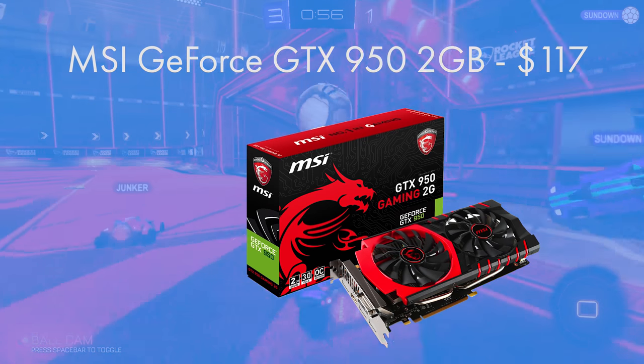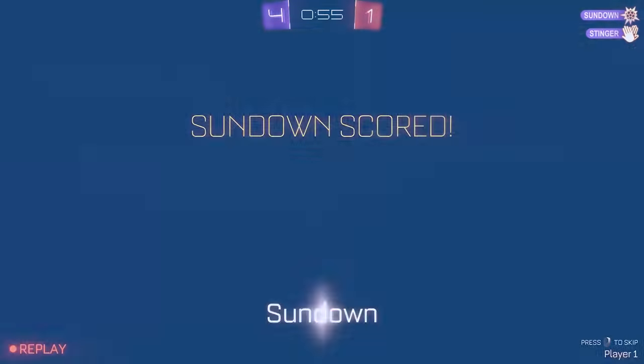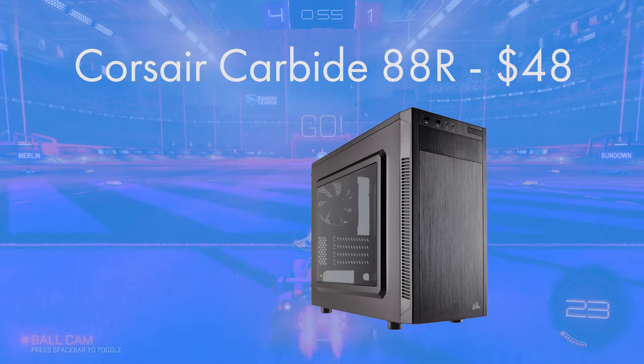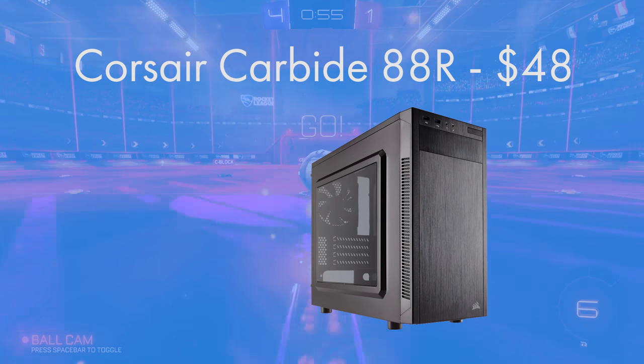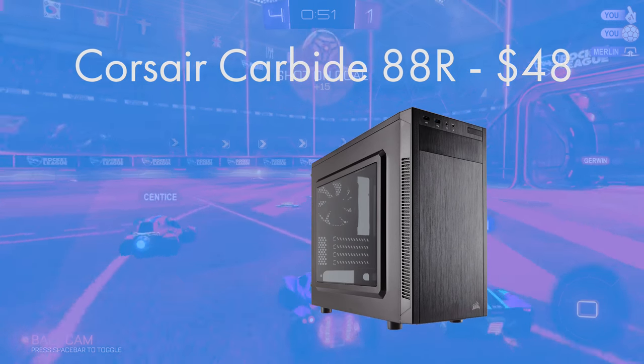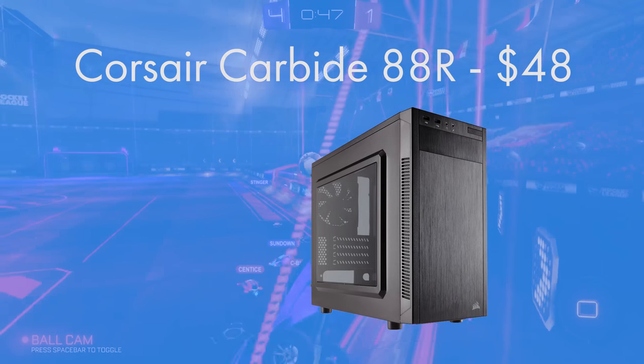MSI are a very respectable brand and the GTX 950 is an incredibly cool and efficient running card. For the case to house this whole system, we have the Corsair Carbide Series 88R. The micro-ATX form factor means it's not going to occupy too much space on a desk or under a desk, and it's from Corsair so you know it's going to be really nice inside.